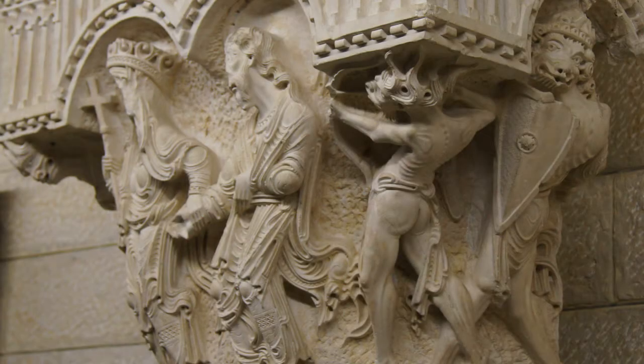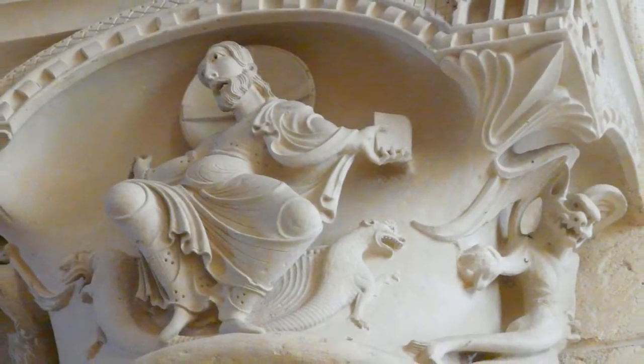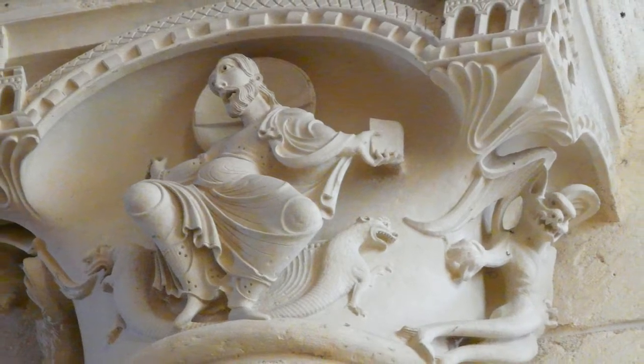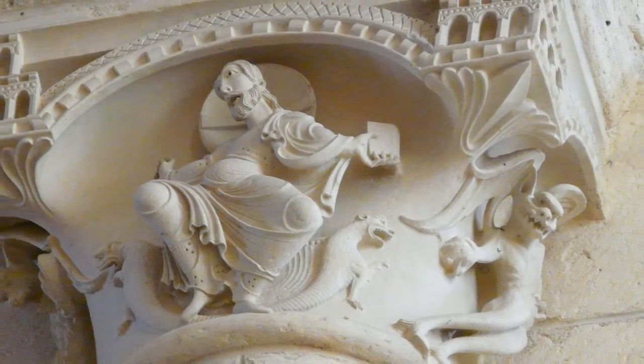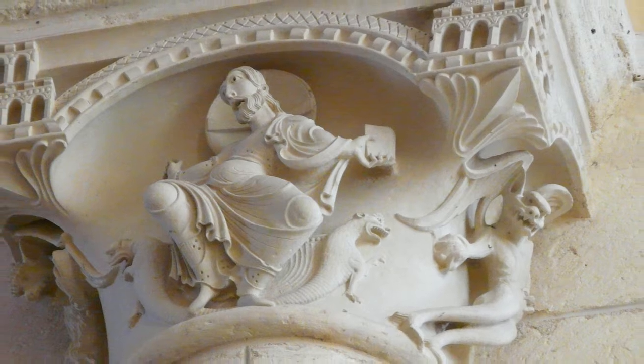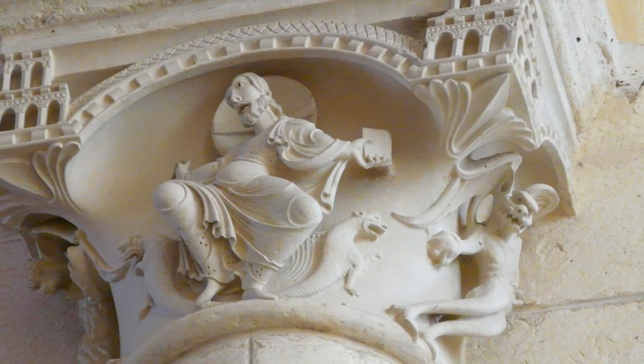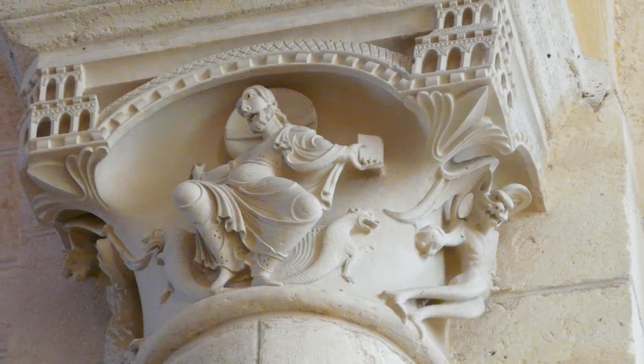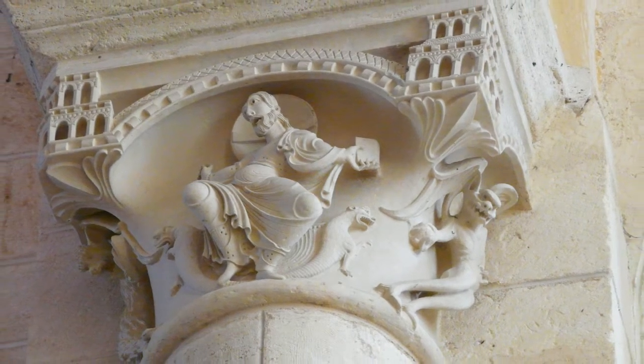The Nazareth capitals share a style that suggests the sculptors who carved these extraordinary works came from northern France. The closest comparison, though, only adds to the mystery: a single capital in a church in Bari, France, seems to be created by one of the Nazareth sculptors, but it is completely different than the other sculptures in that French church. So if you figure that out, send me an email and let me know what's going on.